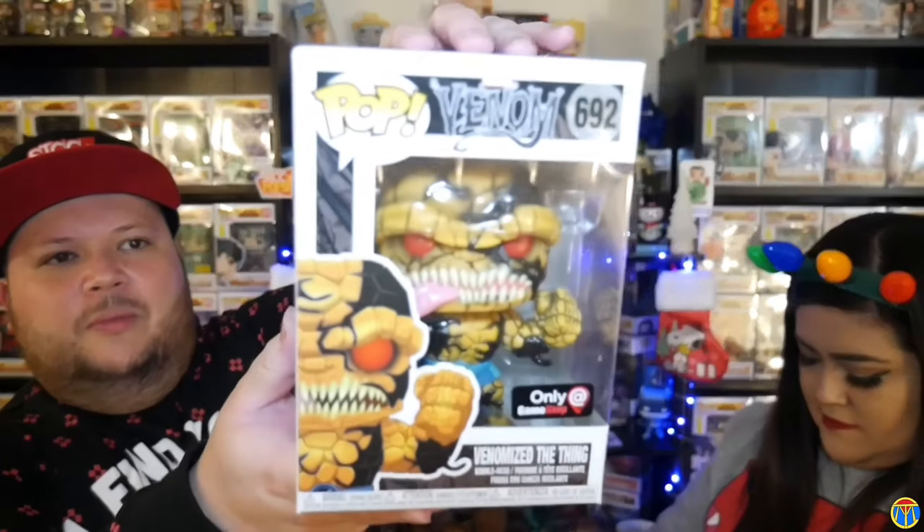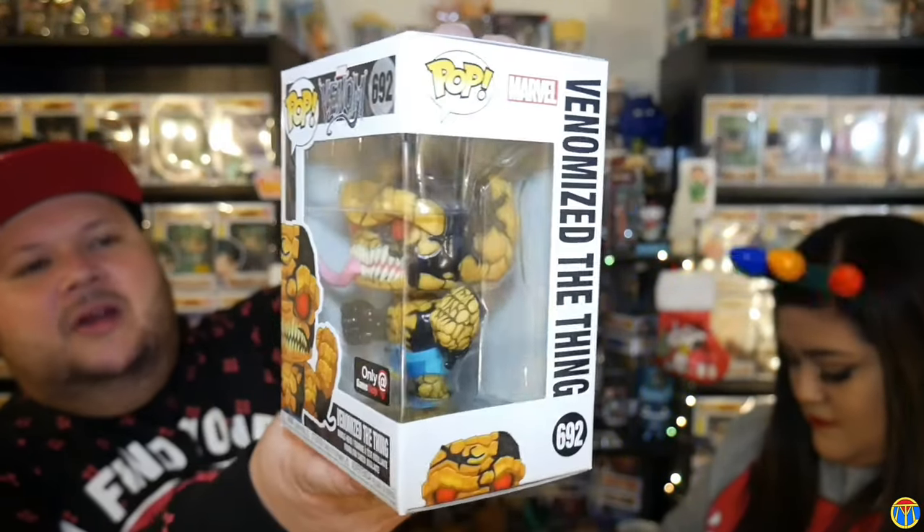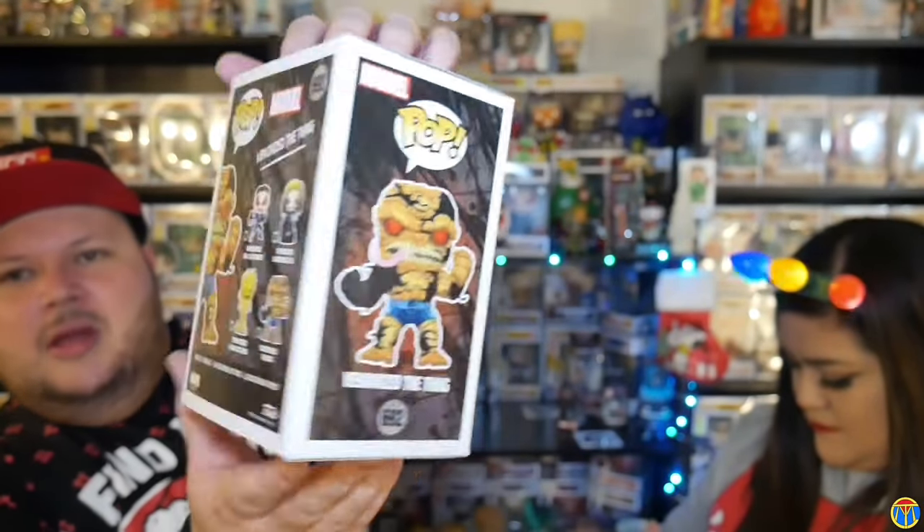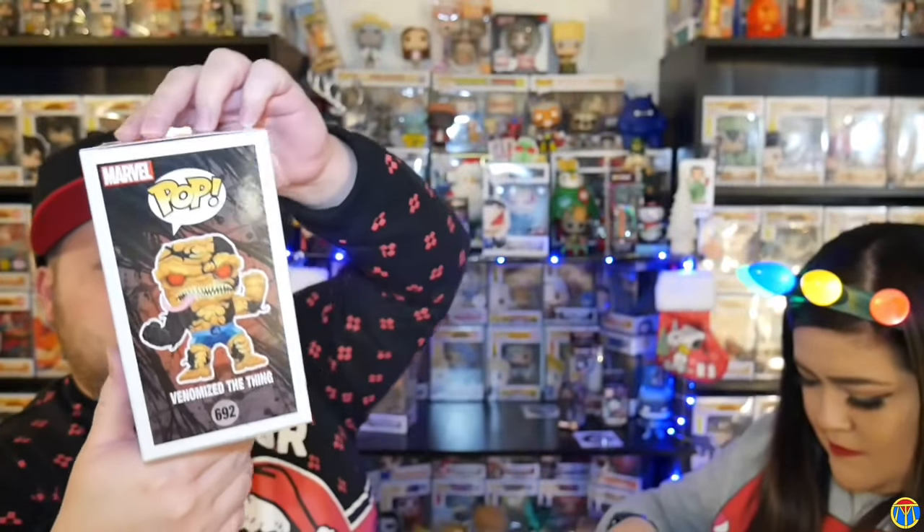I was able to get the regular Thing. I don't like that they made the boxes smaller — I think that actually hurts the pops more. Here is The Thing Venomized regular version. I was hoping to get the metallic — I really like the exclusive variants — but not bad, just a little ding.